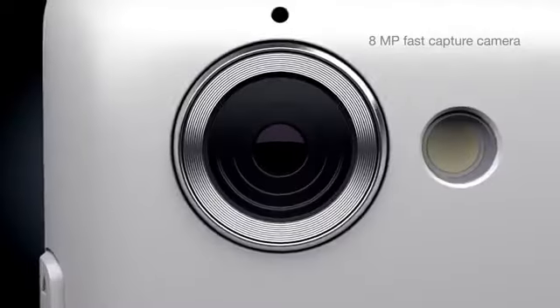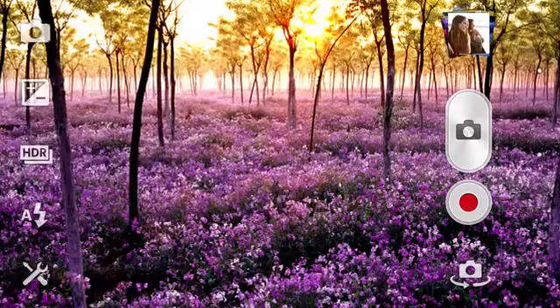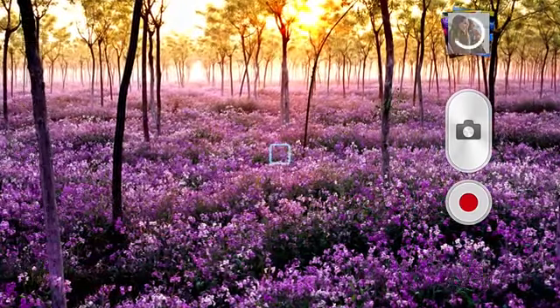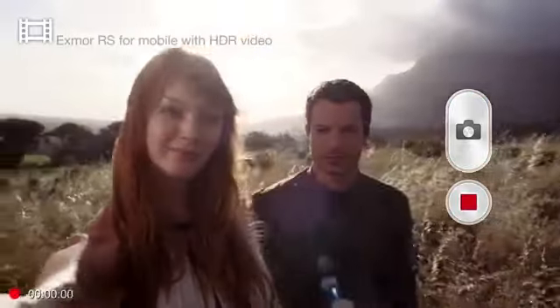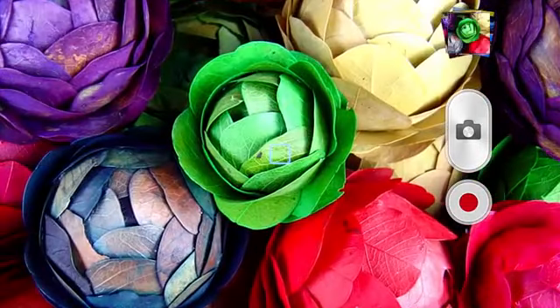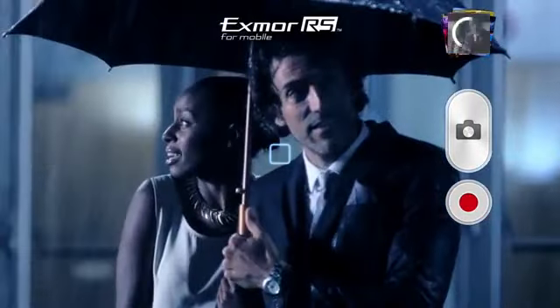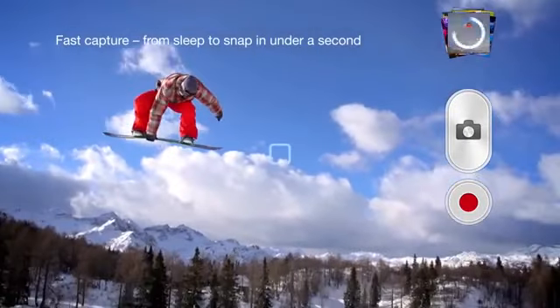The 8 megapixel camera in Xperia L is built upon the expertise of Sony. It makes your pictures as bright as your memories. Great shots, even in strong backlight, with HDR for pictures and video. Exmor RS for mobile sensor — vividly colorful pictures in low light too. With fast capture and a dedicated camera key, you'll never miss a moment again.